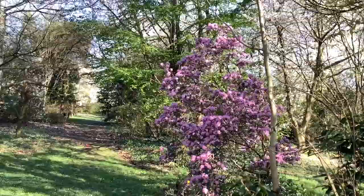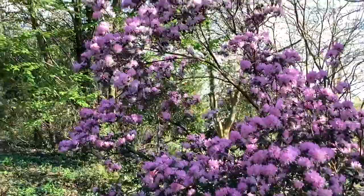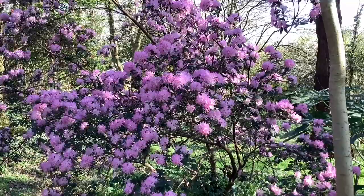Going on up the path, we pass the rather red rhododendron which shouts pink at me — but it is completely full of flower, so one can be very grateful to it. This is Rhododendron rassimosum.